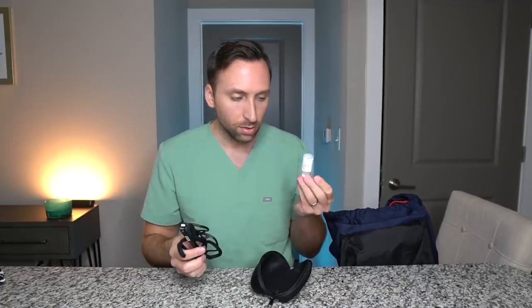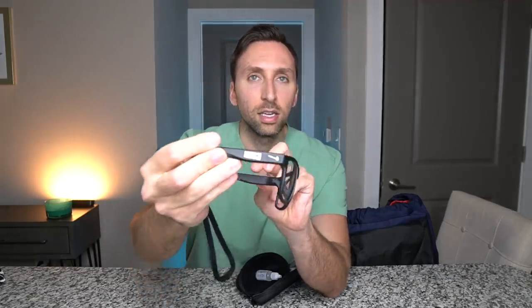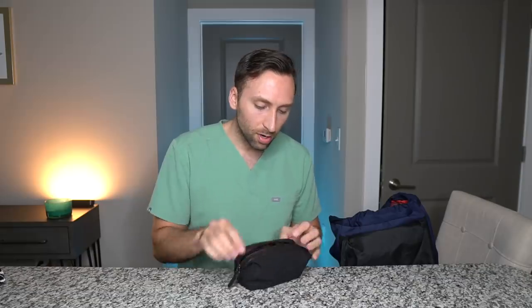Since we're on the topic of IR, these are my radiation goggles that I wear every day during procedures. It comes with a little anti-fog spray. These are my lead-lined goggles and they are Nike. They have this floating nose piece which I really like, and vents up top that keep air flowing when you're wearing a mask. These don't fog up nearly as bad as a lot of other glasses I've used.